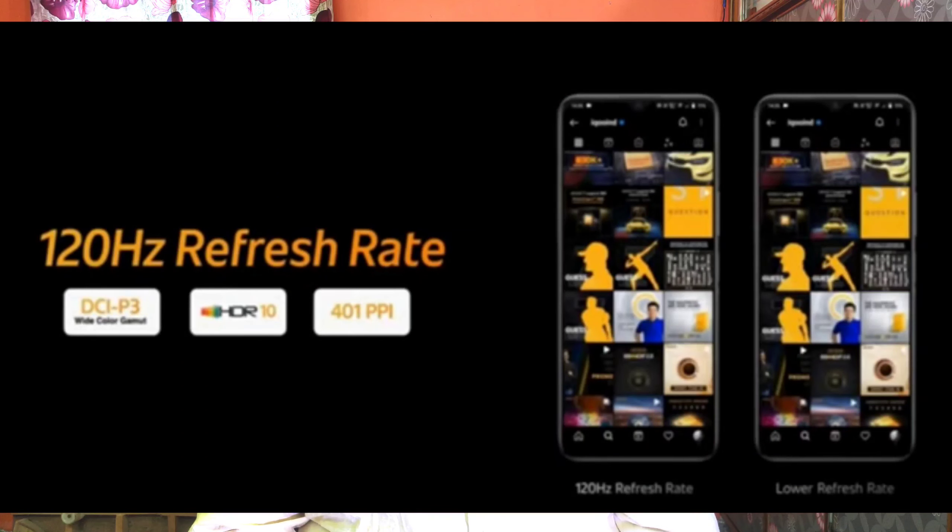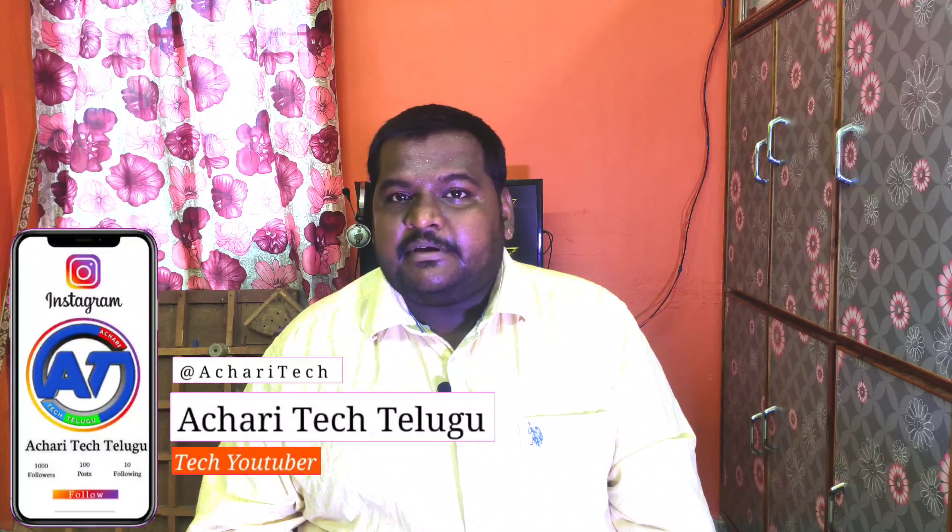This is a 6.5-inch Full HD+ display with a 120Hz refresh rate, HDR10 and wide color support, and 441 PPI pixel density. So this is a good display — it has good brightness, and if you use it in sunlight, it still has good brightness.